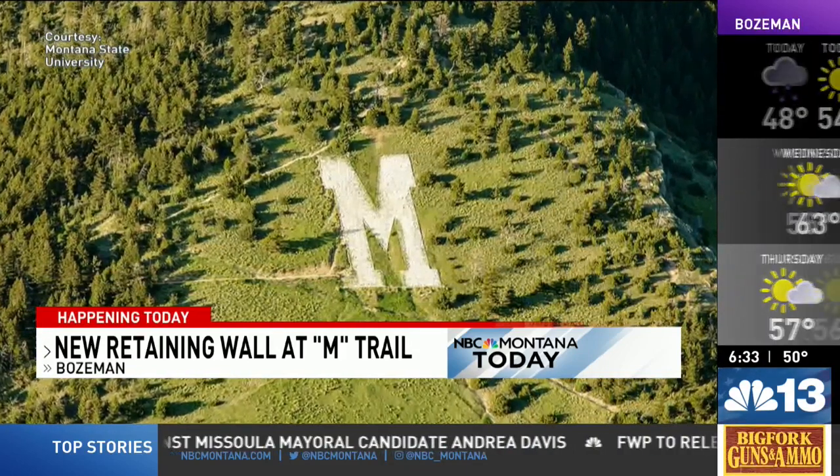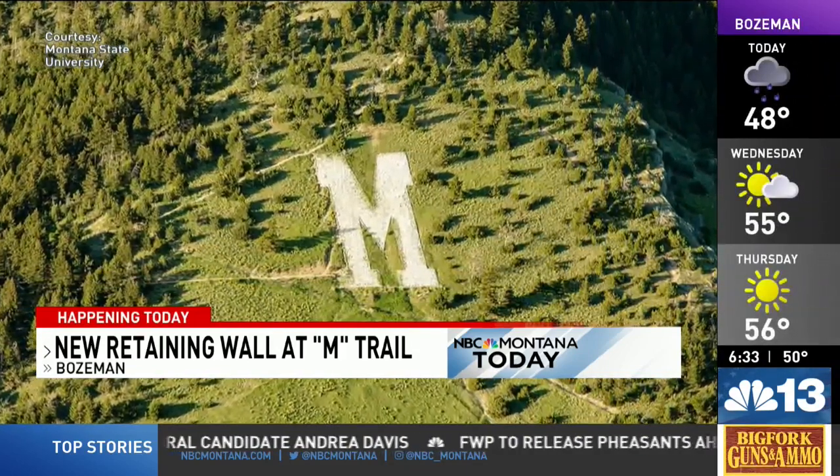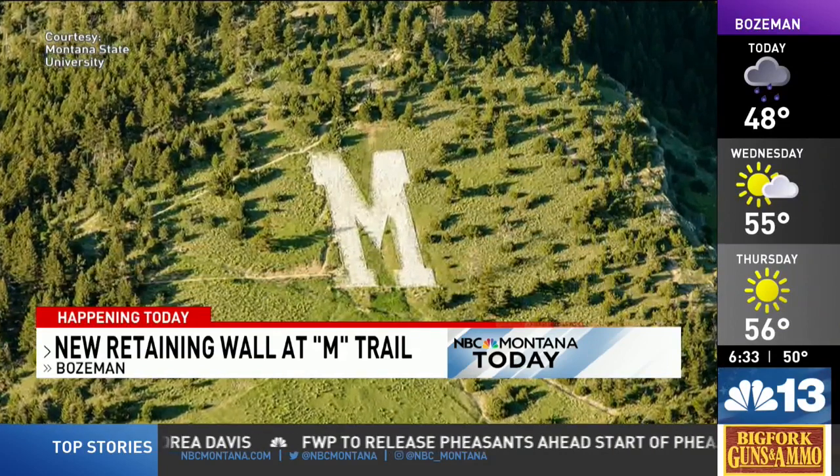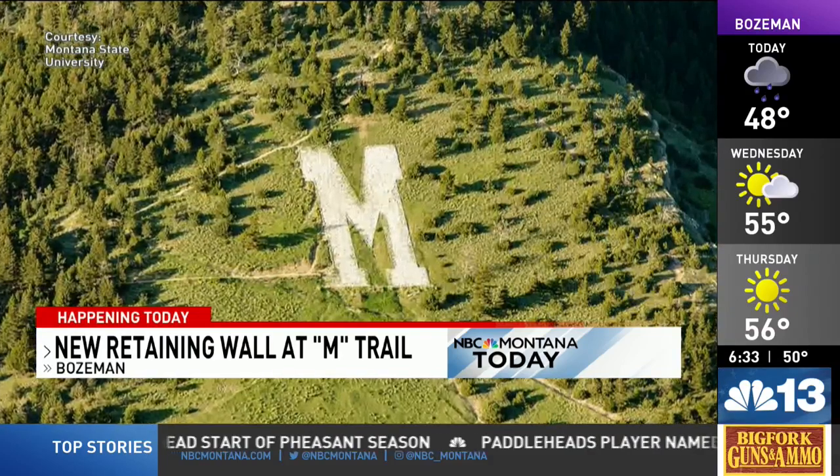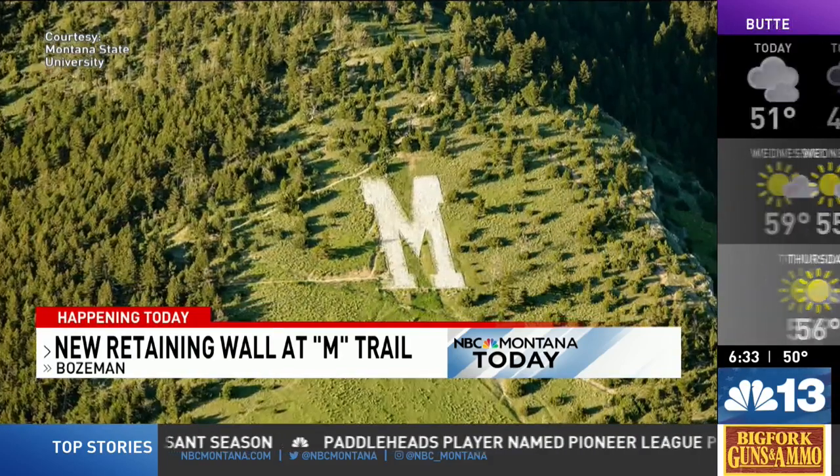Custer Gallatin National Forest will close the trailhead and trails leading from the M parking lot today, as a helicopter will be transferring up 60 treated timbers for a retaining wall to prevent further erosion on that M slope.